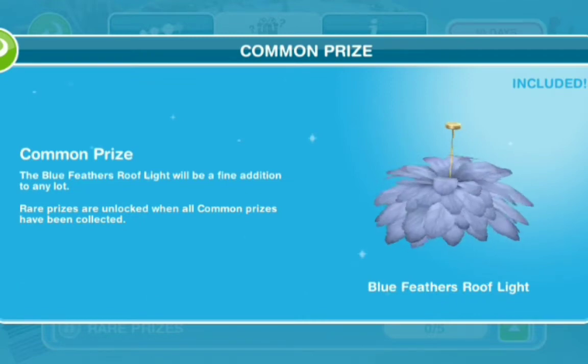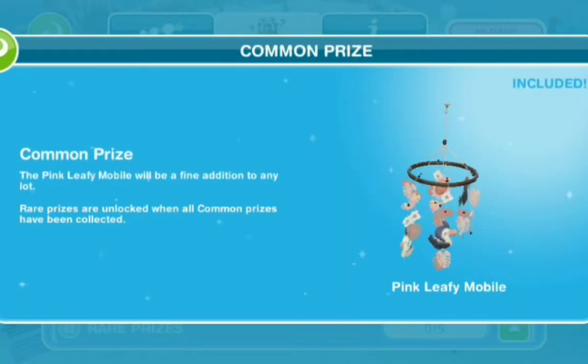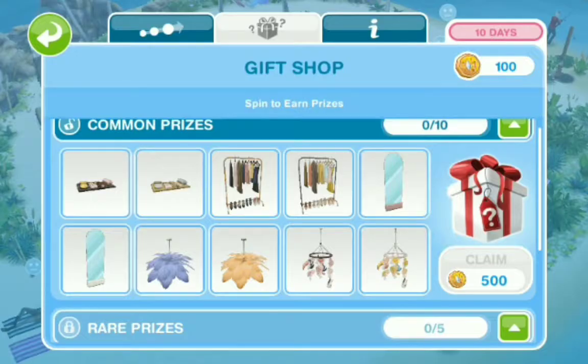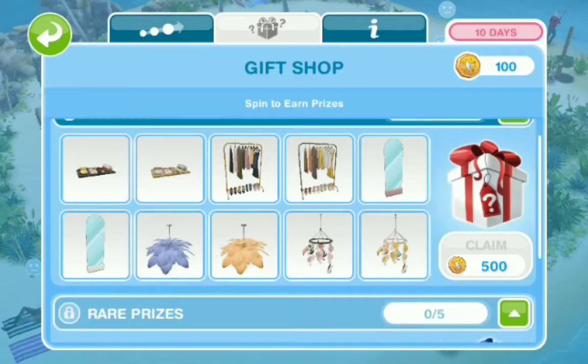Blue feathers roof lights — I wanted that so badly — and we have it in yellow as well. I know we got it, I'm so excited about that. Pink leafy mobile, and we have that in yellow as well too. That is for the babies.